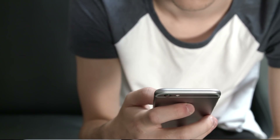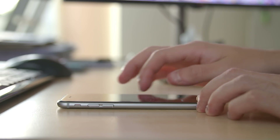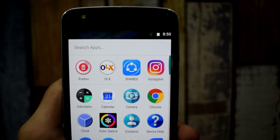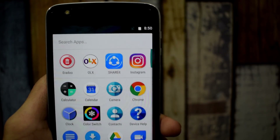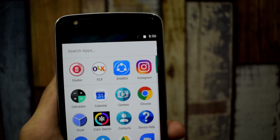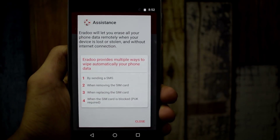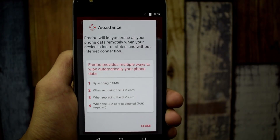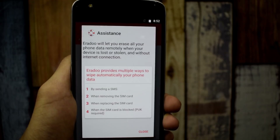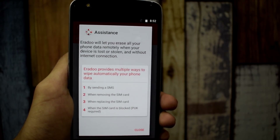It's almost impossible to find a smartphone once stolen, however you can still format your smartphone remotely and make sure the thief cannot access your data. Presenting the best application of 2017 — Erado. This application is available for free and will let you erase all your phone data remotely when your device is lost or stolen, and without an internet connection.